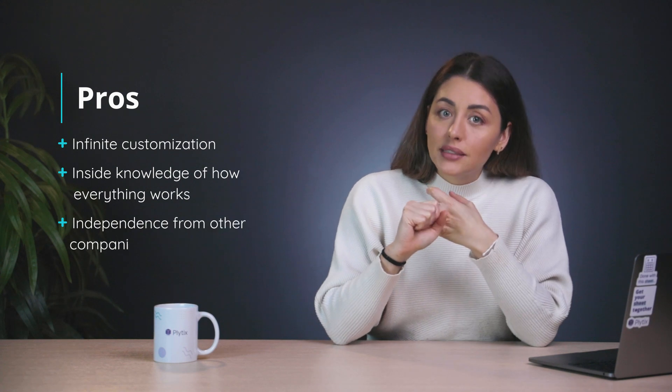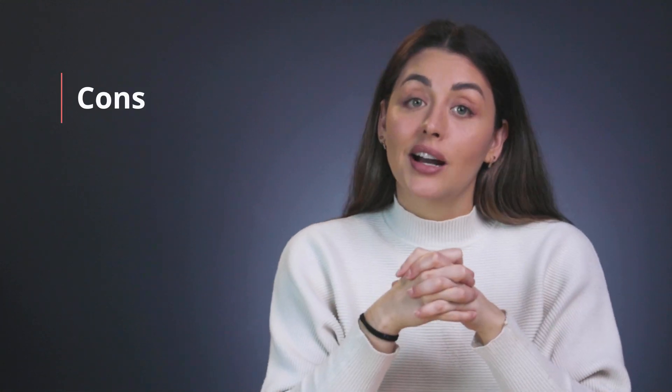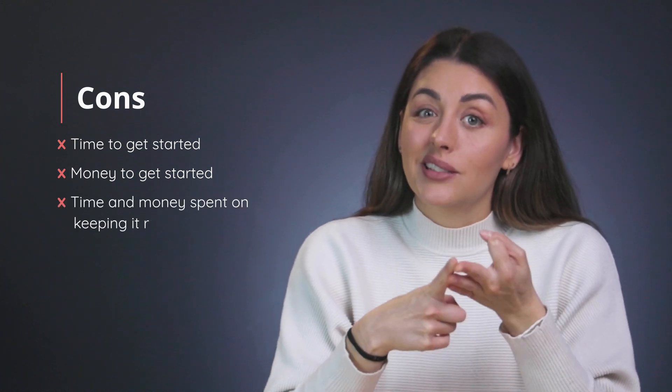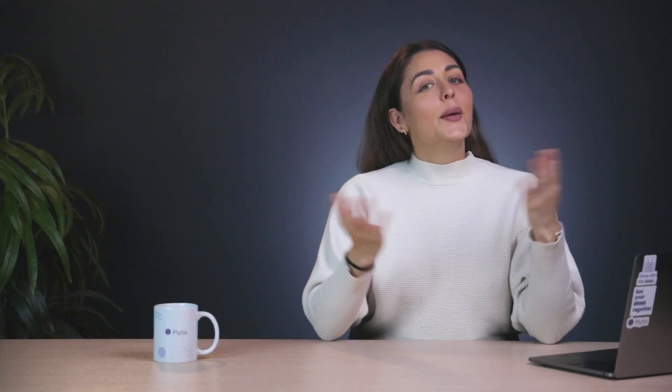That's why custom built PIMs tend to be most popular with enterprise-level companies, since they're the ones with the resources to maintain this kind of software and the highly particular needs that make this level of customization necessary in the first place. Quick recap of custom build pros and cons — pros: infinite customization, inside knowledge of how everything works, and independence from other companies and intellectual property rights. Cons: time and money to get started, time and money to keep it running, lack of outside help, and responsibility for everything.